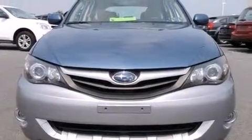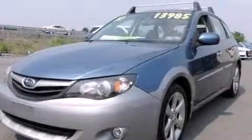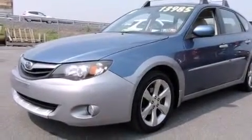Climb inside the 2010 Subaru Impreza. This four-door, five-passenger sedan provides exceptional value. It features all-wheel drive versatility, an automatic transmission, and a 2.5-liter four-cylinder engine.